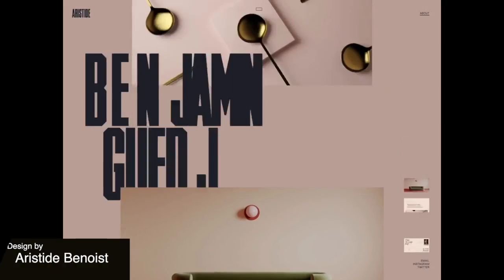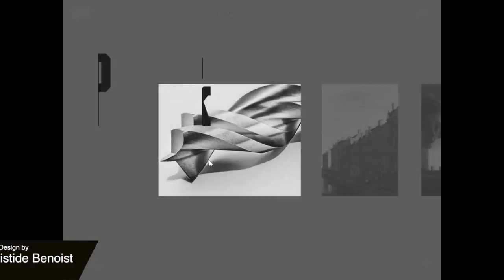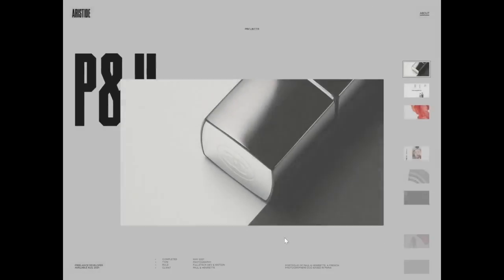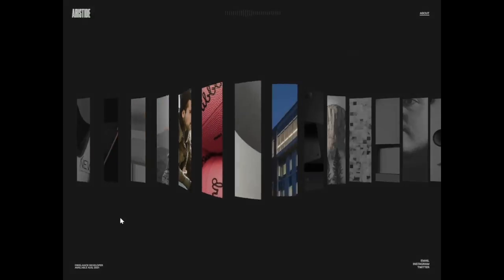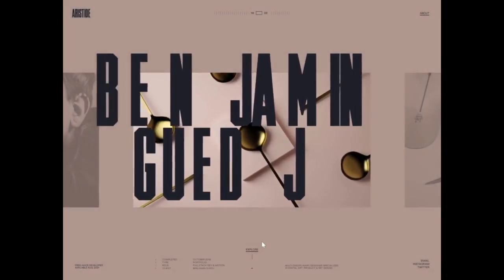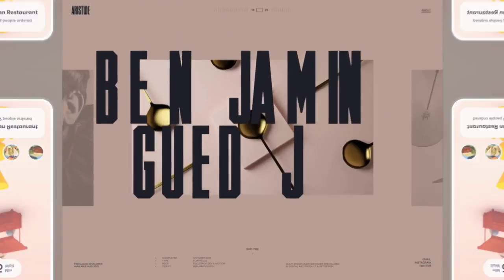Something totally different now — this is an editorial type portfolio website for desktop. The designer uses both a horizontal scroll which allows you to go through different projects, and then once selected it has a vertical scroll for the detail view. I really like that combo.